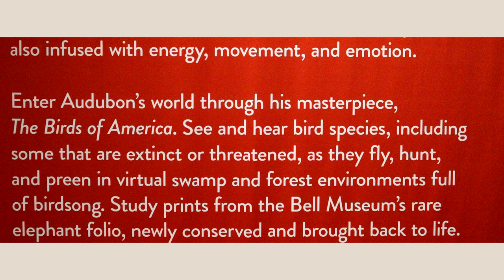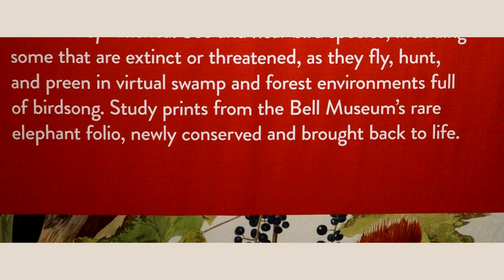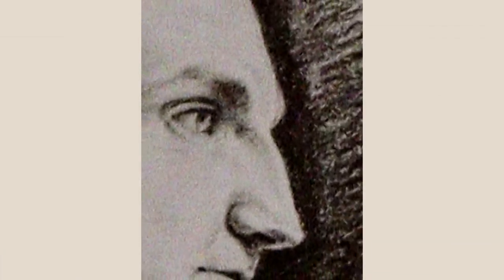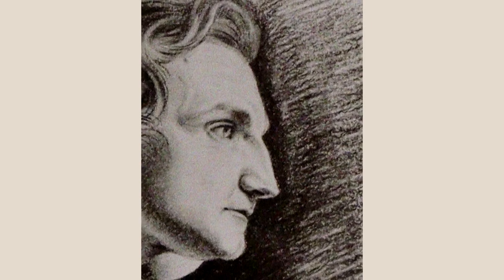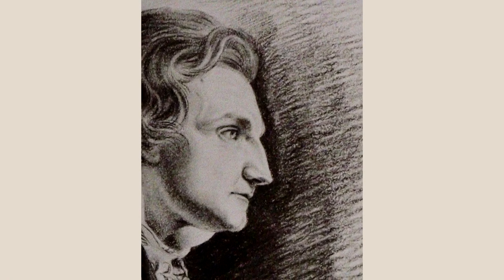See and hear bird species, including some that are extinct or threatened, as they fly, hunt, and preen in virtual swamp and forest environments full of birdsong. Study prints from the Bell Museum's rare elephant folio, newly conserved and brought back to life. Audubon's Innovation: James Audubon was born in Haiti, raised in France, and an immigrant to the early U.S. Audubon traveled across North America studying birds, seeking to document and paint all of the bird species of the continent.